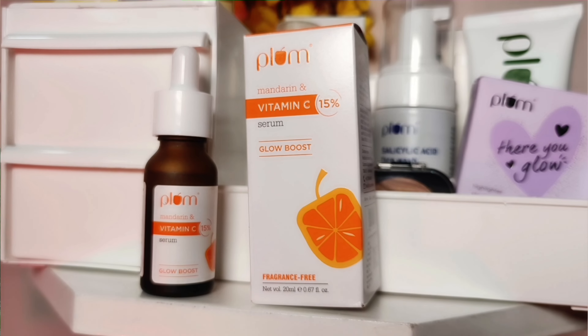Let's start! First, I have this Plum serum — I personally love it very much. It is a glow booster serum. This is the Mandarin and Vitamin C serum and it is totally fragrance free.